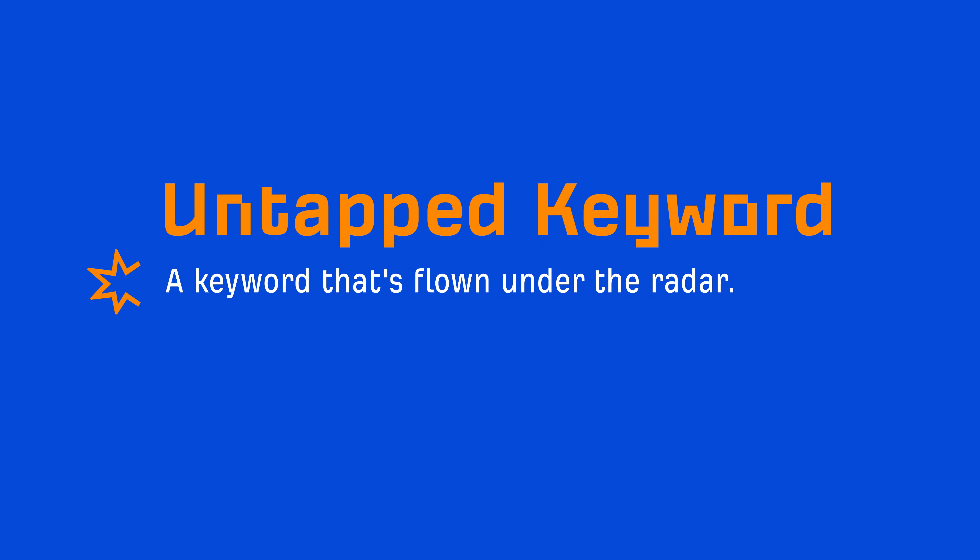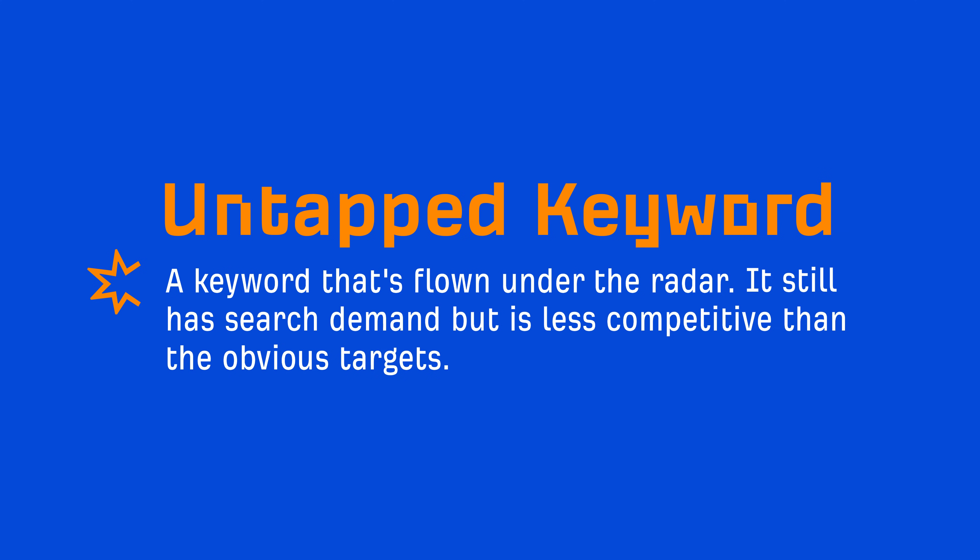The word 'untapped' in the context of SEO is kind of a buzzword, but I want to put some meaning behind the idea of untapped keywords because they do exist. An untapped keyword is one that's flown under the radar — it still has search demand but is less competitive than the obvious targets.